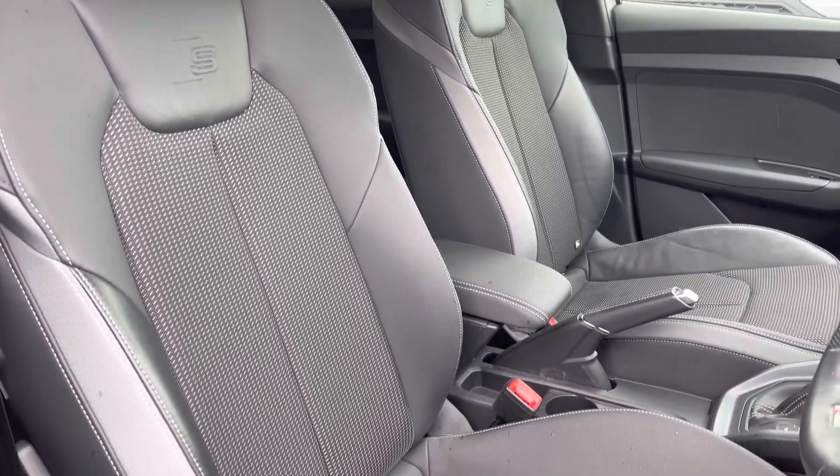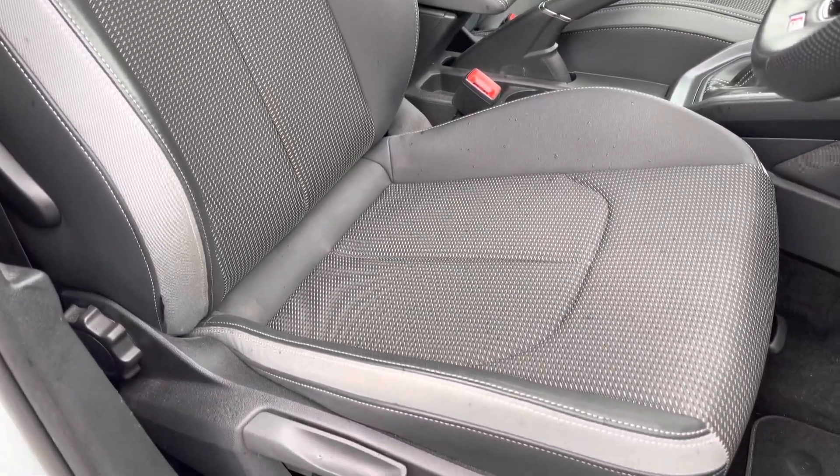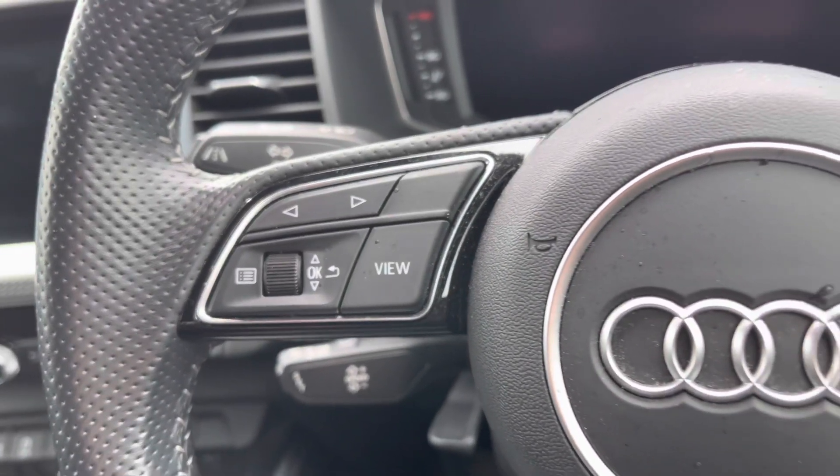The front seats are a sport style with the S-Emboss logo, with the upholstery matching that of the rear, offering plenty of comfort and adjustment so you'll always find your perfect driving position.